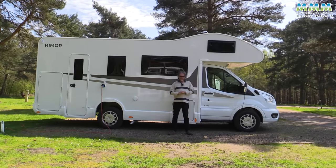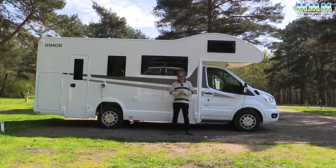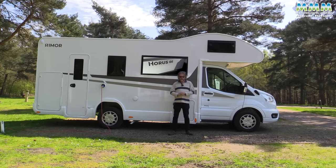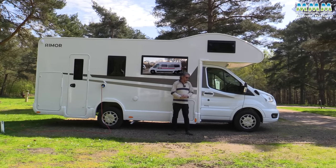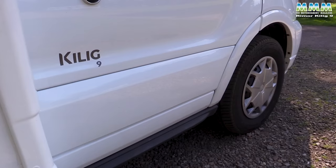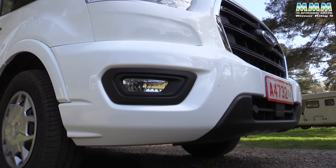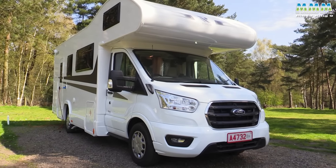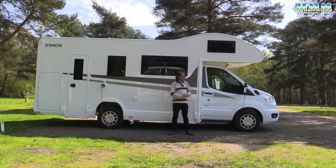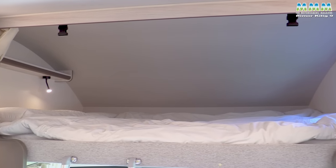So what exactly is the Rimor Killig 9? The Rimor name we've covered before — we recently reviewed their Horace 66 campervan. This, however, is their new entry-level coach-built range, the Killig. And it's quite a range too: five low profiles and six over-cabs. It's good to see over-cabs in the range because for families they often work really well, as long as you can live with that shape.